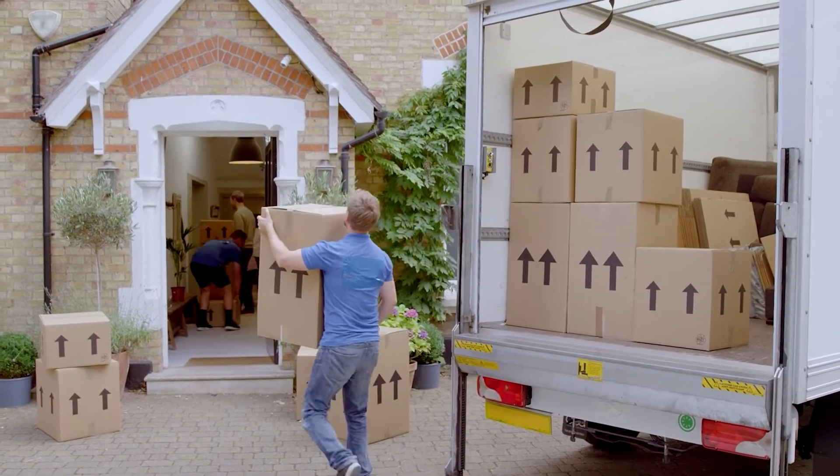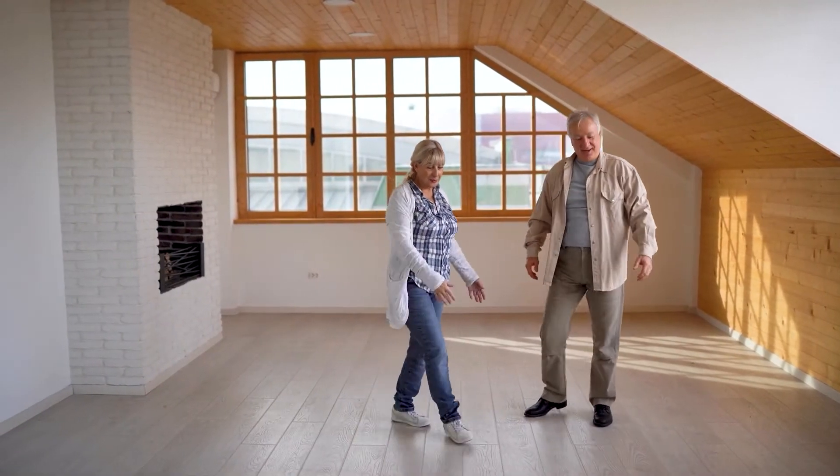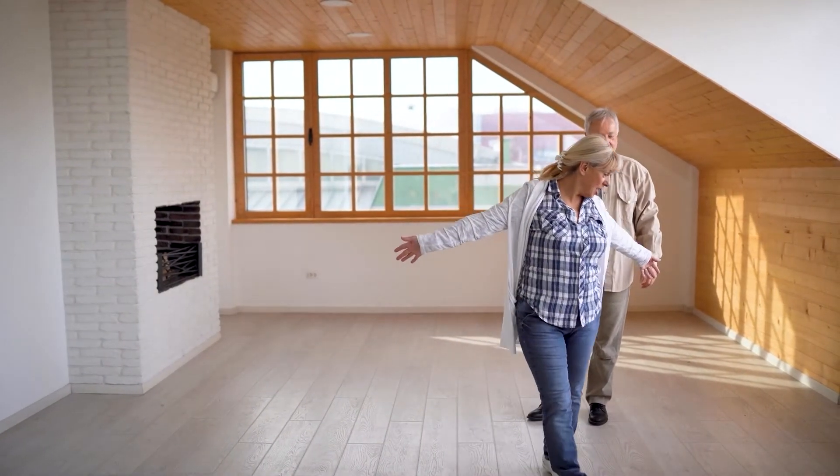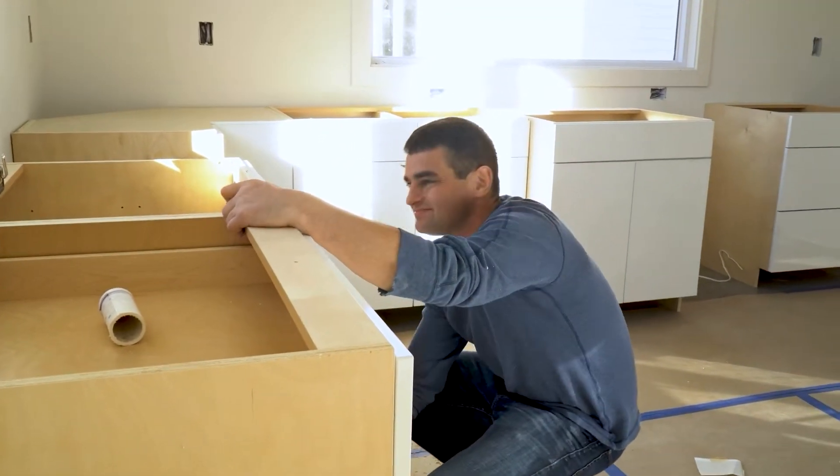Renovating your new home is the best way to personalize it to your exact needs and preferences, but you may not know where to start. Rachel Zepernick, Interior Home Expert at Angie, is here to walk us through the projects that should be done before moving into a new home.